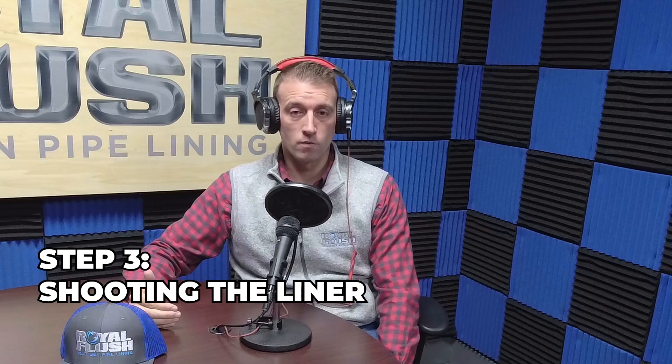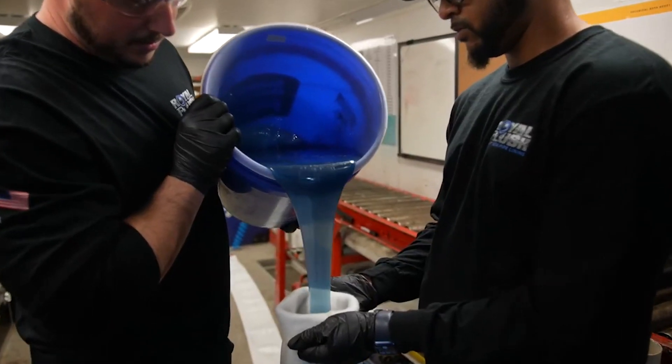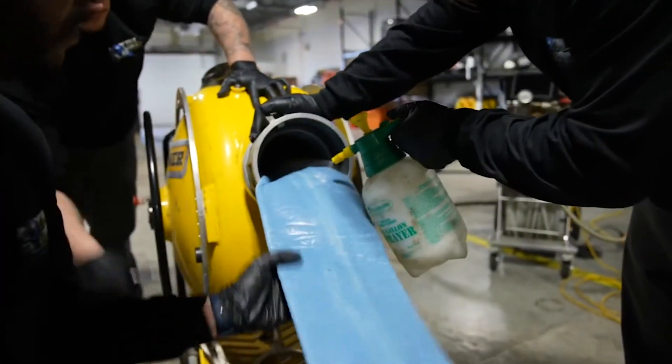After we've camera'd and prepped the pipe, step number three is probably the most exciting process — and there are kind of multiple steps within one — but we're going to work on shooting our liner. We're going to impregnate the liner with our liquid epoxy: physically take our epoxy and pour it into the liner. We've measured it and know how long it is. In this case, let's say we have an access pit going out 50 feet — so we have a 50-foot liner. We pour the epoxy in, impregnate the liner, then load it into our drum. This allows us to shoot or invert it down the pipe.